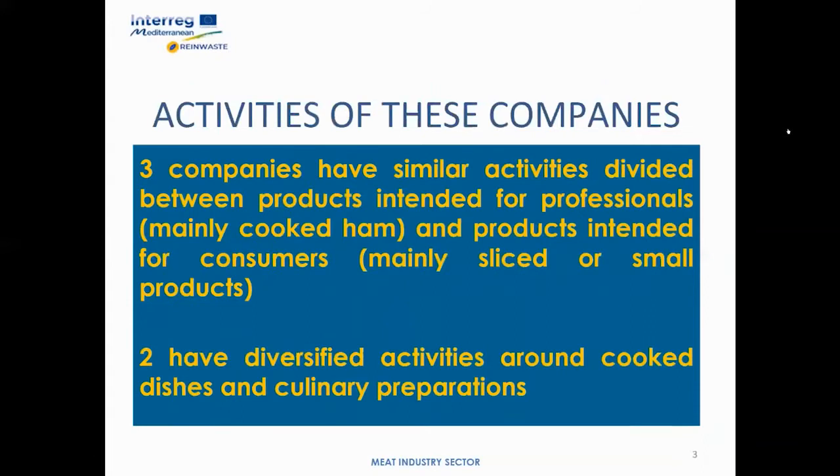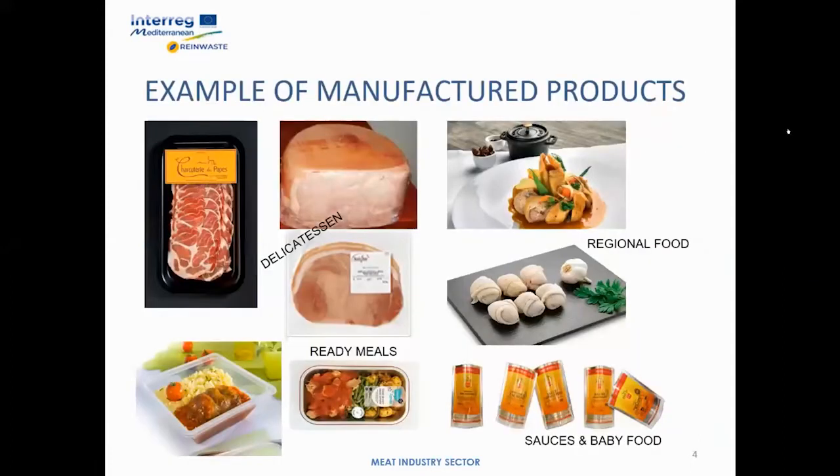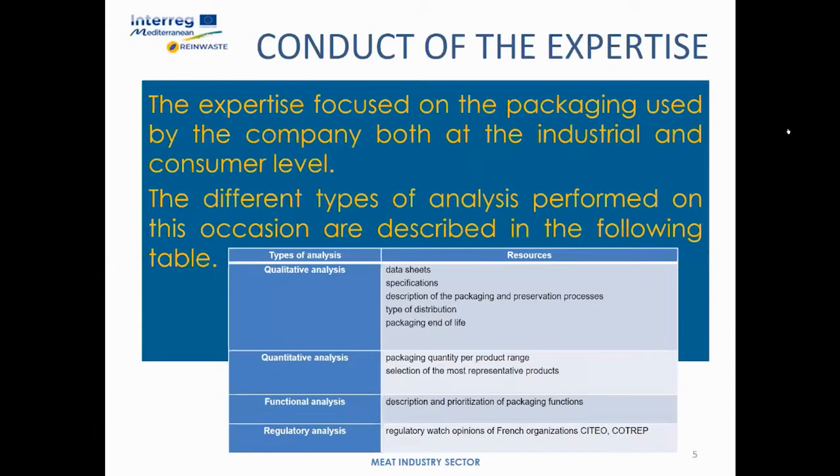These companies cover activities ranging from cured meats to the preparation of cooked dishes and culinary preparations. In this slide you can see some products made by these companies. The expertise focuses on the packaging used by the companies at both the industrial and consumer level.